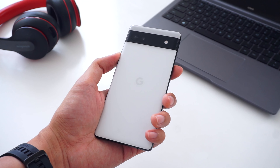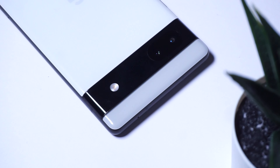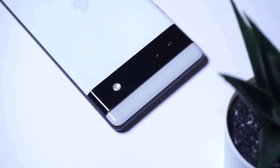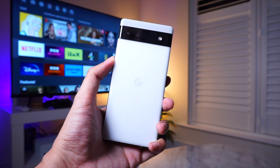Let me know your thoughts on the Pixel 6a in the comments below. Have you been using it for long, or have you upgraded to a more high-end phone? Thanks a lot for watching, and I'll see you guys in the next one.